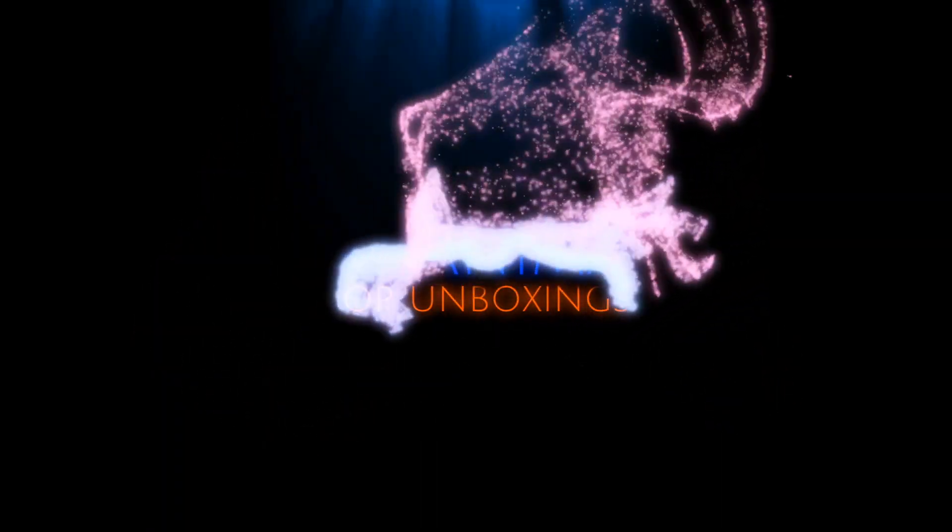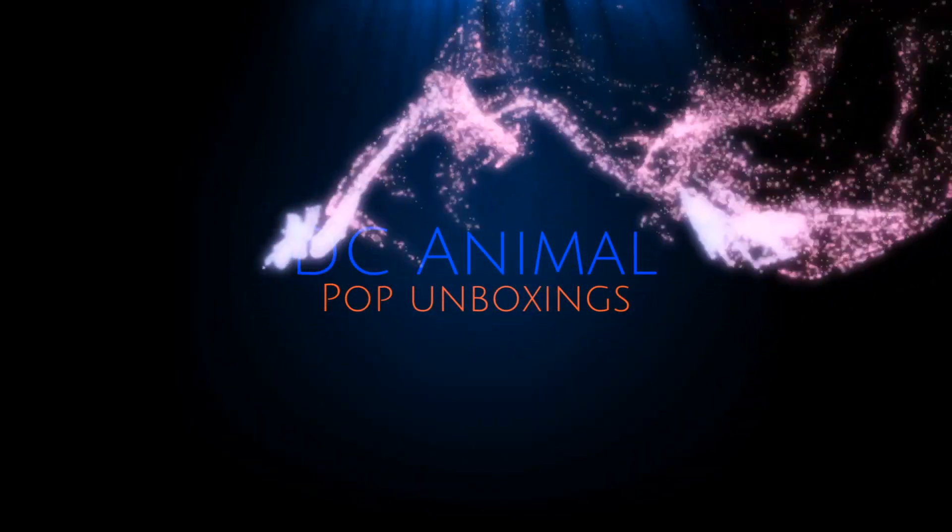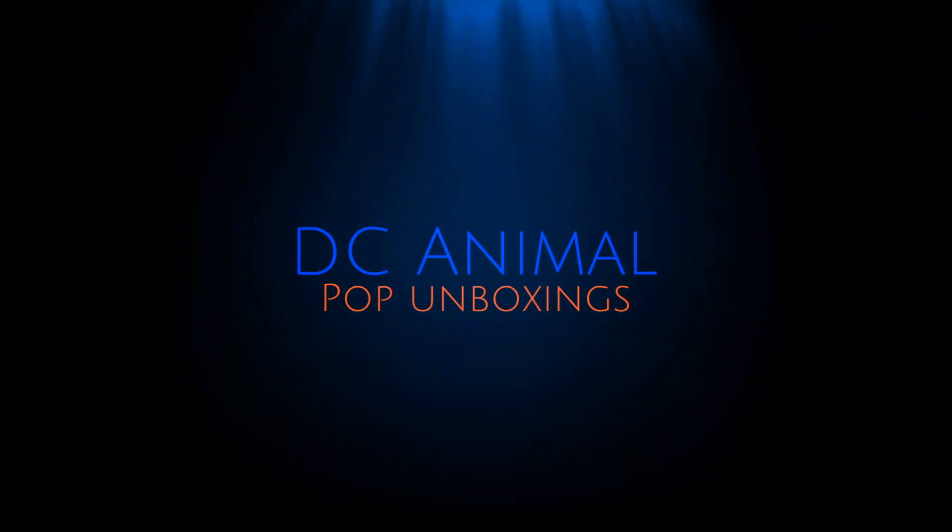May the 4th be with you! Happy May the 4th. It's Star Wars Day and today I have a little bit of a Star Wars Spectacular for you. Let's get started.